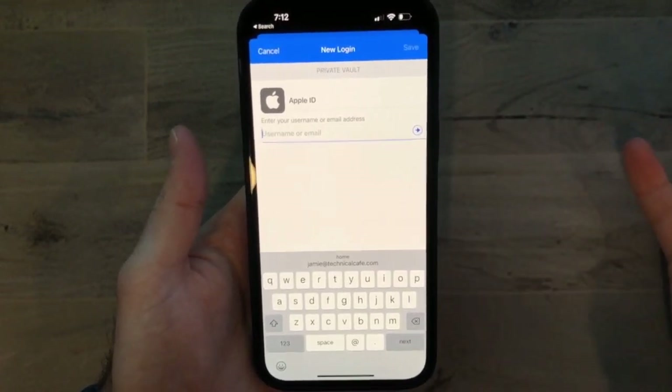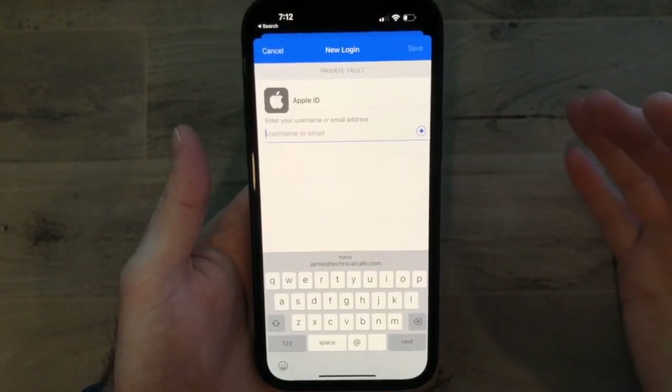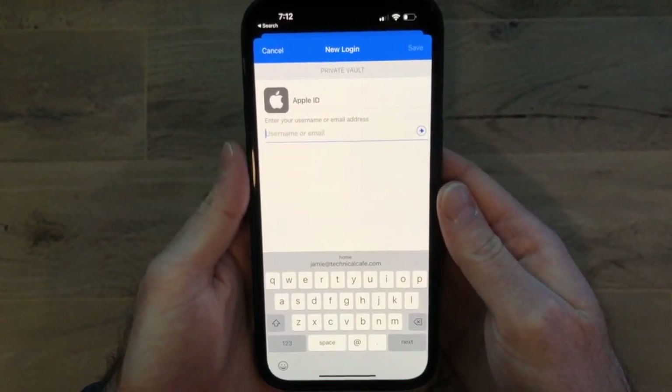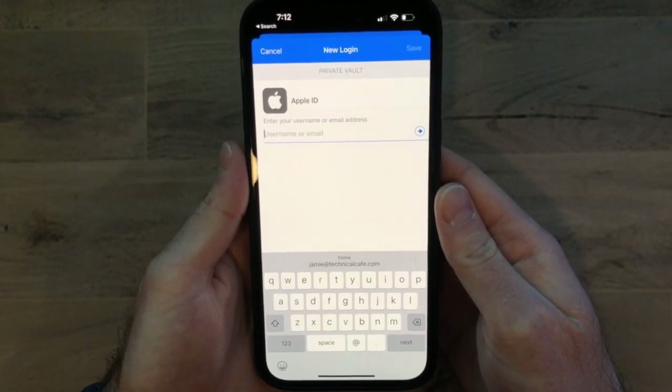There are different subscription options as well. If you have a family and want to share passwords between each other, or a job where you need to share passwords with employees, there are ways to do that. The prices are pretty reasonable, so if you're looking for a way to manage your passwords, I'd definitely recommend you check out 1Password.